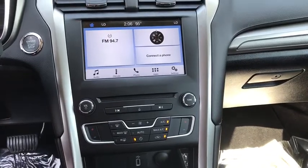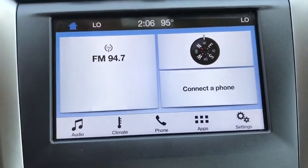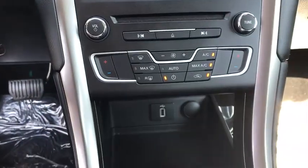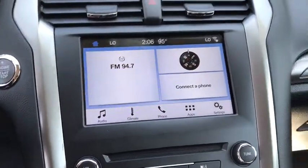Adjustable steering wheel, four-wheel disc brakes, aluminum wheels, cruise control, floor mats, keyless start, front-wheel drive, AM-FM stereo radio, rear defrost, security system.